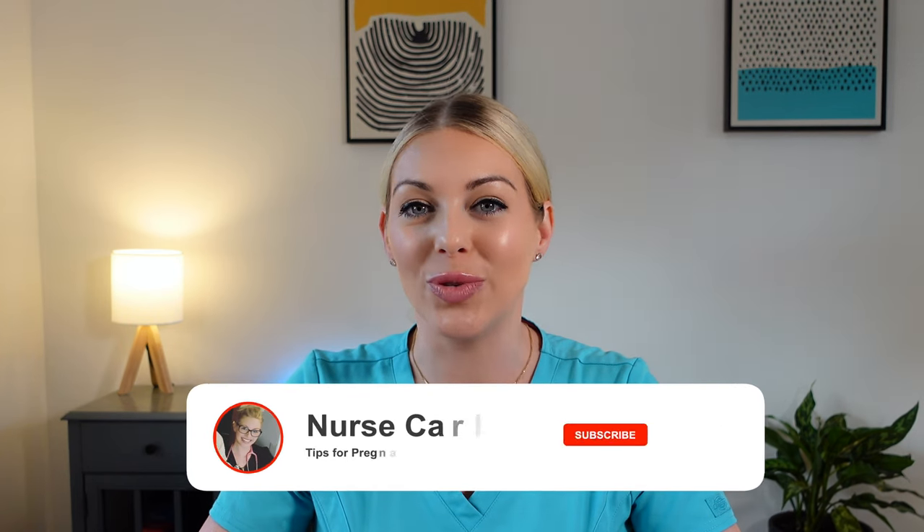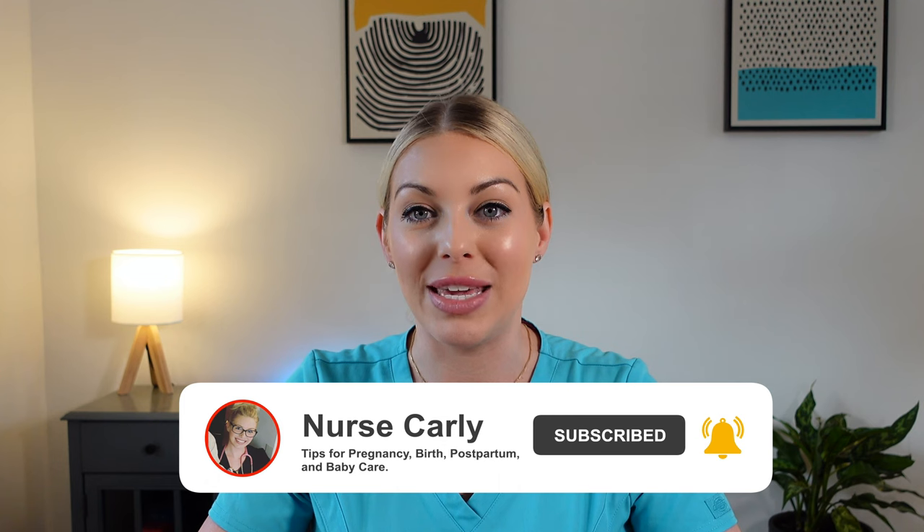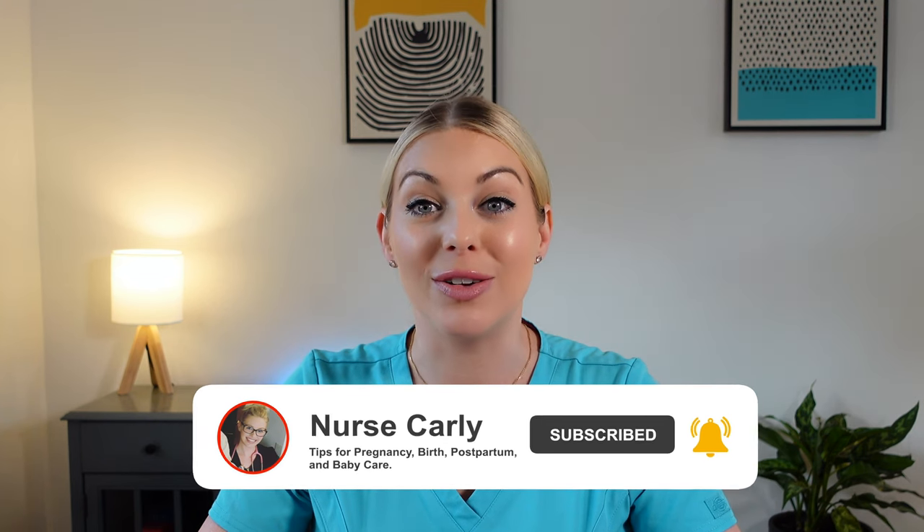Welcome back to Nurse Carly. This is your resource for everything pregnancy, birth, postpartum, and baby care. Today, we're going to talk about swaddling.